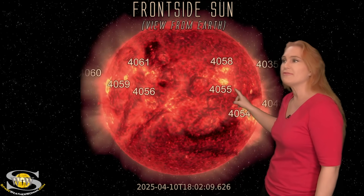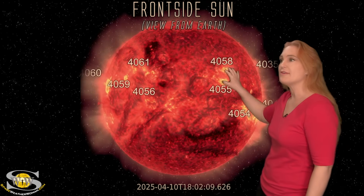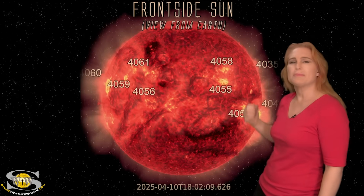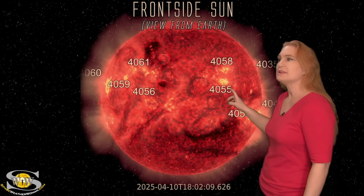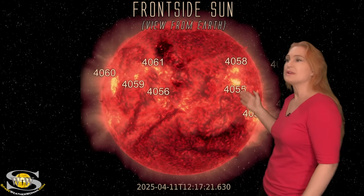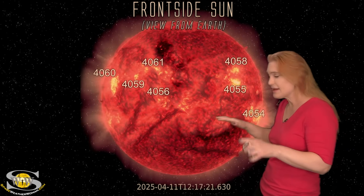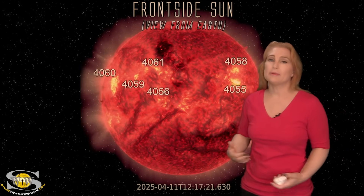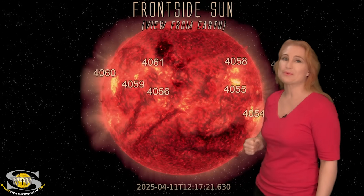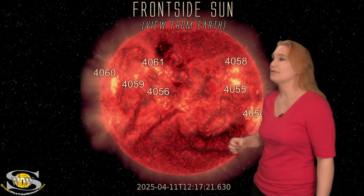We've been dealing with some big flares from regions 4055 and 4058, mainly a few solar storms, but they've been going mainly to the west of Earth. Thankfully, these regions are now rotating to the sun's west limb, which means the noise on the dayside bands is going to calm down a bit for amateur radio operators. But we do have some new regions rotating into Earth view, and we'll be talking about those in a minute.